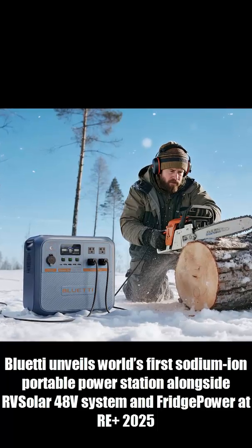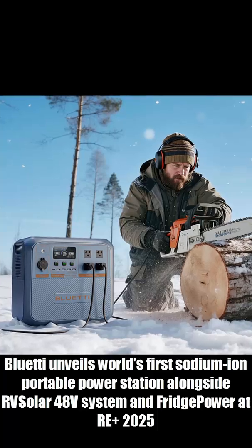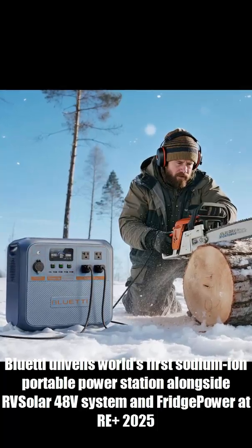Plus 11 ports, 4000 life cycles, and it still powers your gear in negative 25 degrees. Release date: October 15th, 2025.